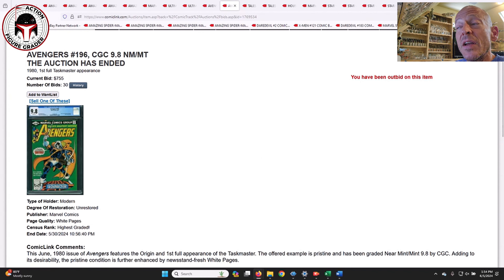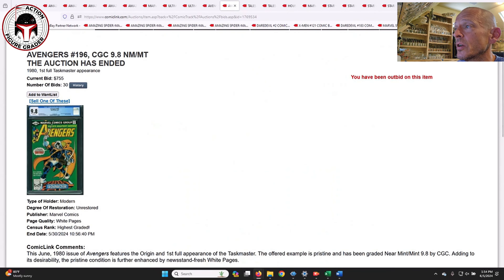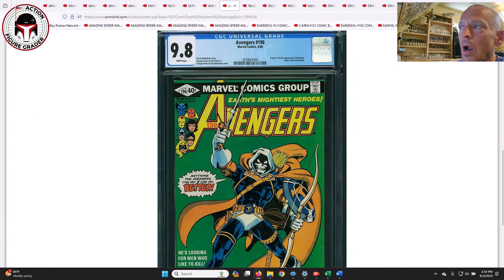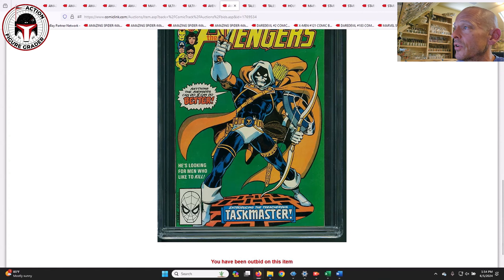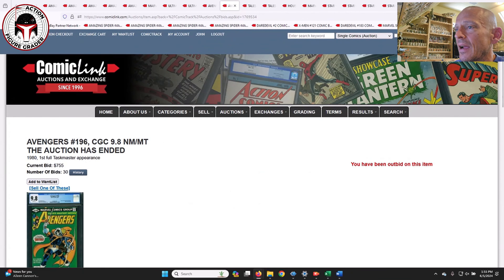Avengers #196 is another book — if you're a fan, the first appearance of Taskmaster, this is not a bad time to get it. This was a direct edition and it sold for $755. It's really dropped. The newsstand is probably in the ballpark of $900 to $1,000. I just love that cover — it's a great cover. They didn't really do Taskmaster any favors in the Black Widow MCU movie, but it's just a great cover, and 755 for the direct is not a terrible deal.